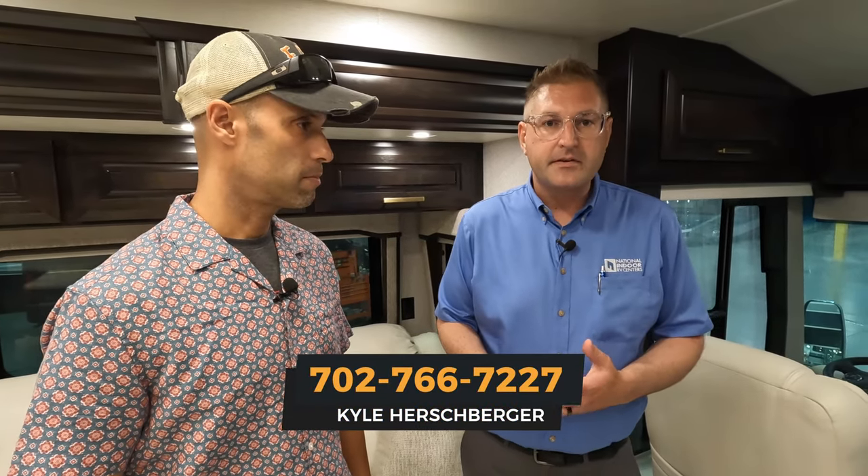Thank you for that very detailed review of all the 2023 Cornerstone changes. If you're interested in purchasing one, Kyle's number is 702-766-7227 — just ask for Kyle. You can also see their full inventory at nirvc.com, which has a coach-building function to explore floor plans, choose colors, and get pricing. Let us know in the comments what you think about the new 2023 Cornerstone. From Izzy, MJ, Kyle, and Brett — it's the journey of a lifetime, and we'll see you on the road.